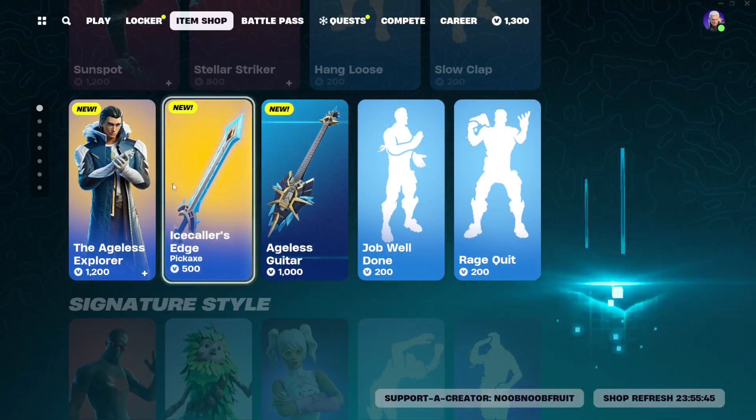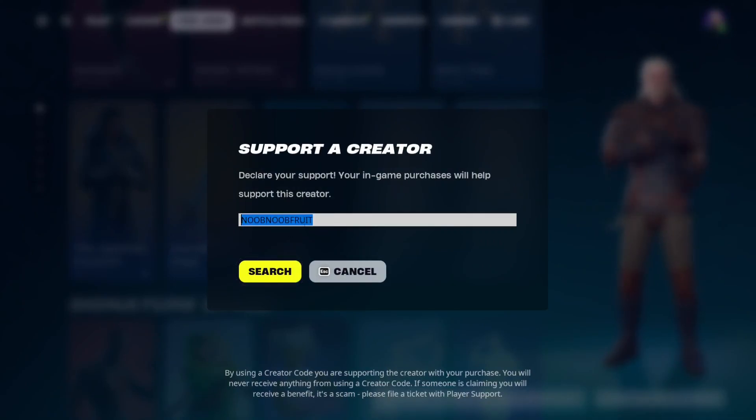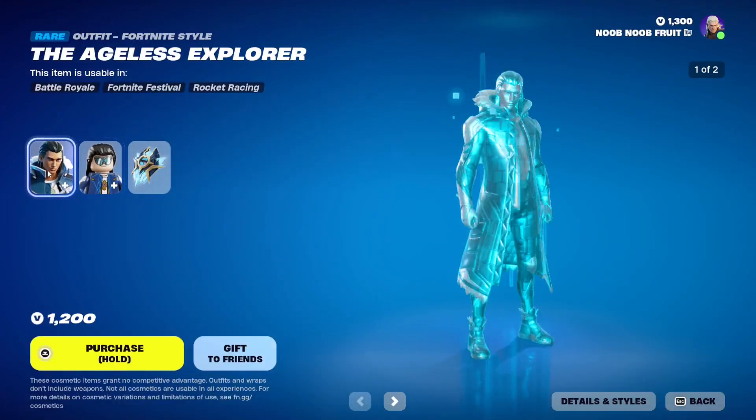If you're going to buy any of this stuff in the Item Shop and you want to support me, please consider using my code which is 'NumberFruit' — no spaces. I would deeply appreciate it. With that out of the way, let's check out the skin.